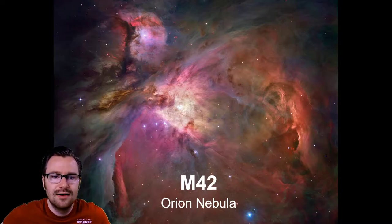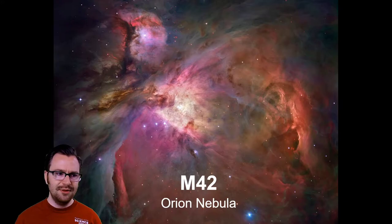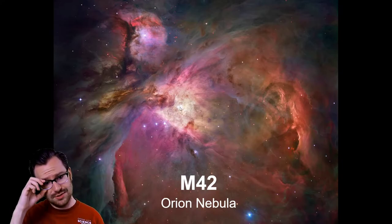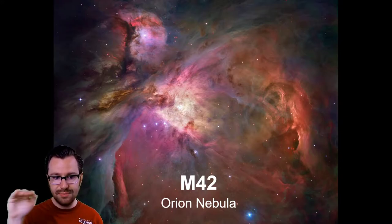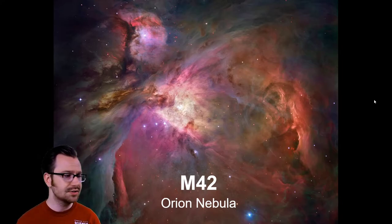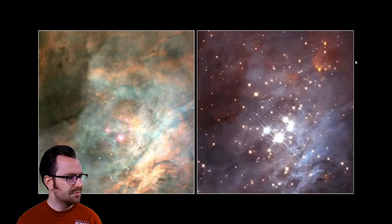The Orion Nebula is a stellar nursery — a birthplace of stars where new stars are being formed. At the very center are four baby stars called the Trapezium, about 300,000 years old, which is very young for a star. This nebula is visible to the naked eye — it's the middle star in the sword hilt of the constellation Orion, just below the belt. Through a good starter telescope, you can actually see the structure of the nebula and definitely the Trapezium.